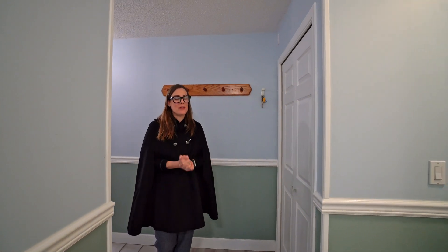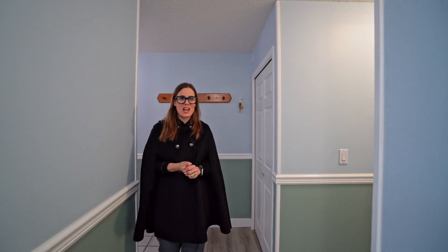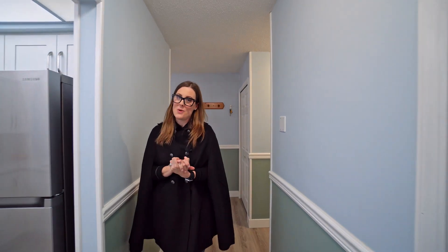Welcome to this two-bed, two-bath renovated condo at Sherwood Manor. We are in West Newton in Surrey, and that means we have got a great location. This unit has been fully renovated and it is ready for a new owner.